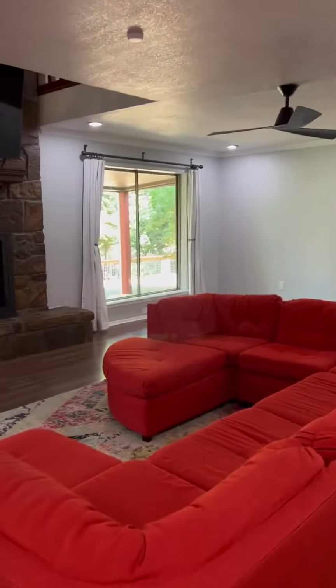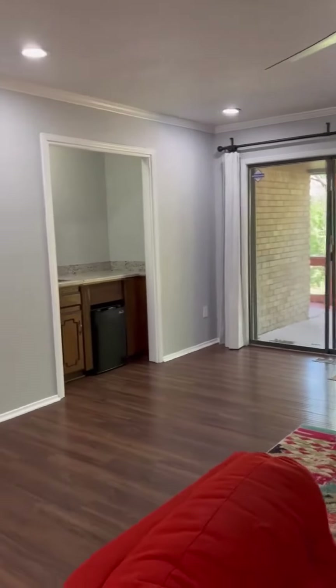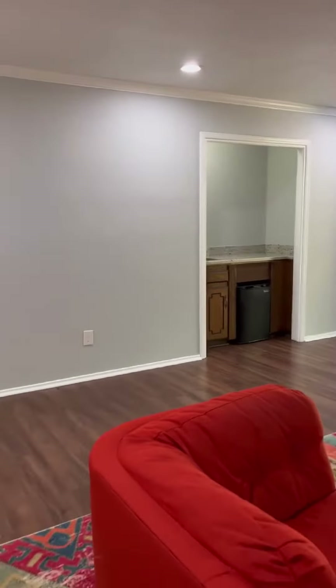Step inside and you'll be greeted by an inviting, sunlit living room with large windows that flood the space with natural light.